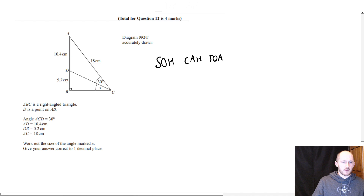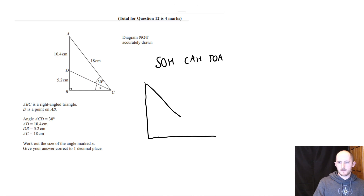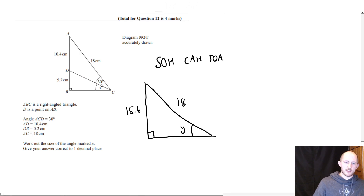It wouldn't be 17.6 — it would be 10.4 plus 5.2 which is 15.6. There are two ways to do this. Evie's way is to make it one big triangle: 10.4 plus 5.2 is 15.6, and 18. So you work out this angle and then subtract 30 from it to get x — that's 100% valid.